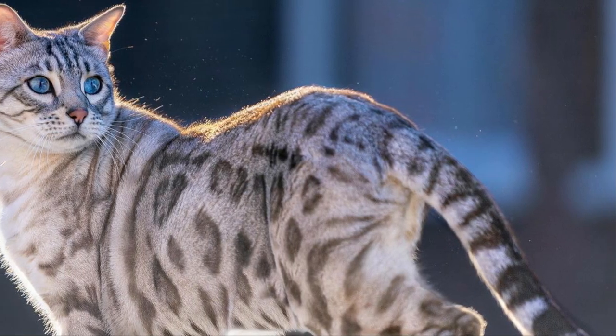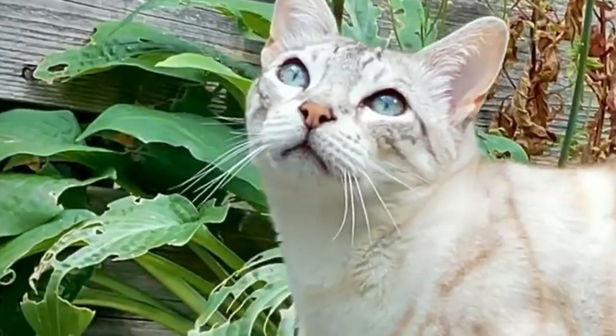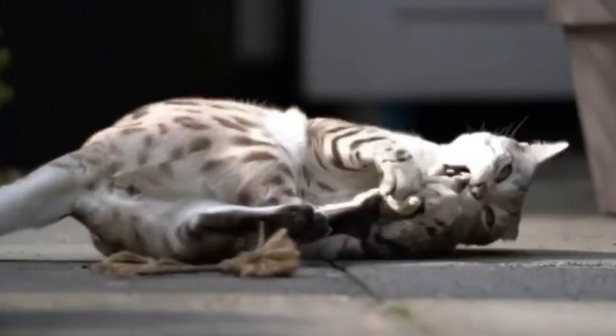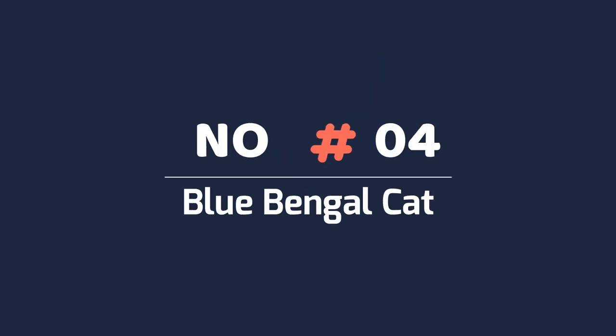Number three: Snow Bengal cat. The snow lynx Bengal cat, also known as the seal lynx point, has the closest to white color among the three snow variants. It is recognizable because it is completely white, and it is often difficult to see its markings. As it gets older, its coat will acquire more and more contrast until the age of two.